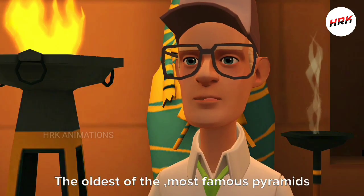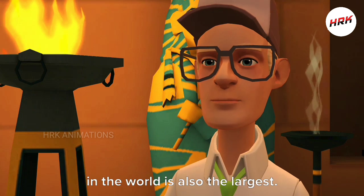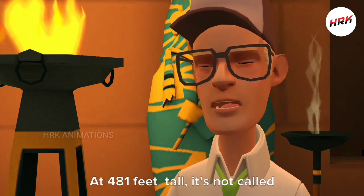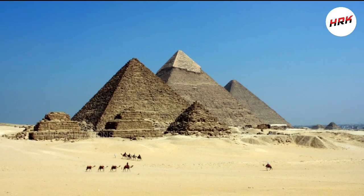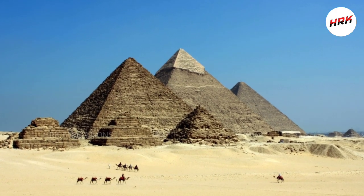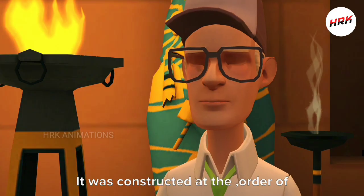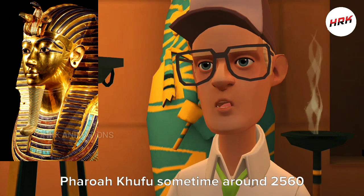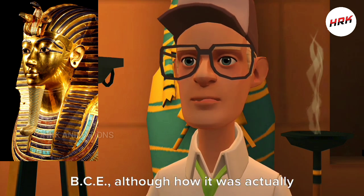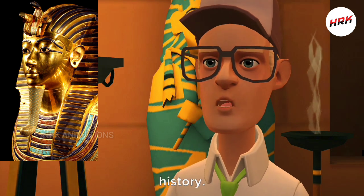The oldest of the most famous pyramids in the world is also the largest. At 481 feet tall, it's not called the Great Pyramid of Giza for nothing. It was constructed at the order of Pharaoh Khufu sometime around 2560 BCE, although how it was actually constructed has been shrouded by history.